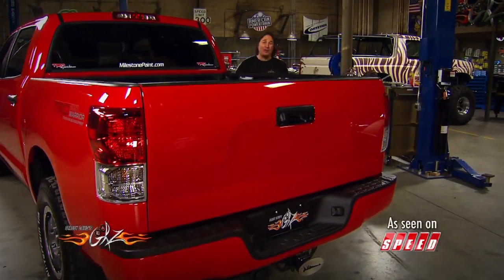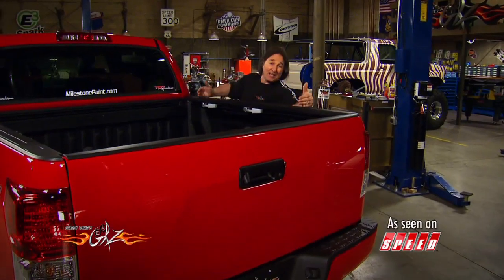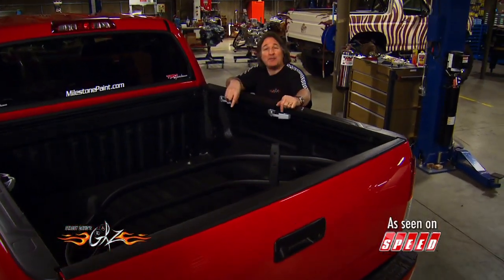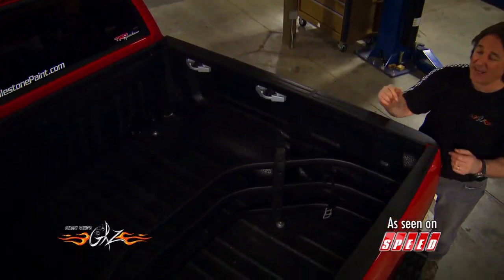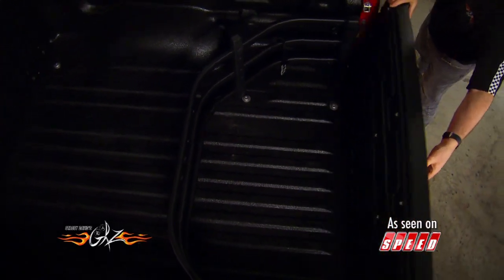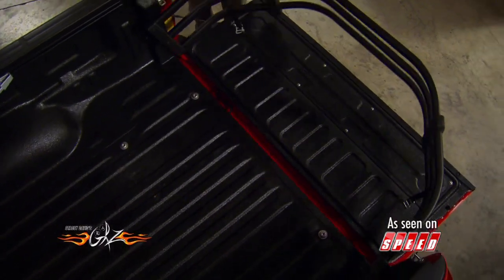A few years ago, AMP Research saw that there was a need for some way to extend the carrying capacity of a pickup bed. So they developed the bed extender, which is basically an aluminum cage that acts as a bed divider when the tailgate is up. But then when you drop the tailgate, it rotates into place to extend your bed.